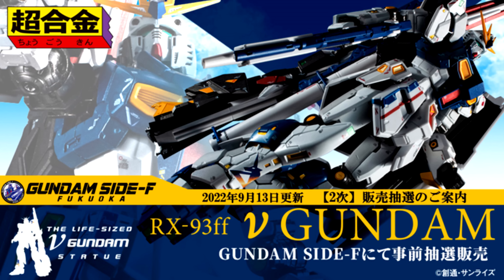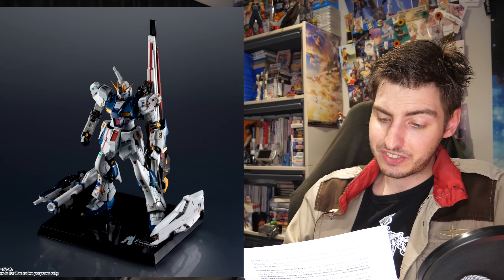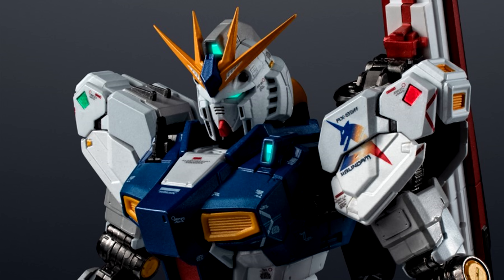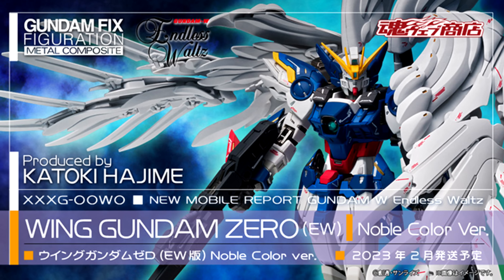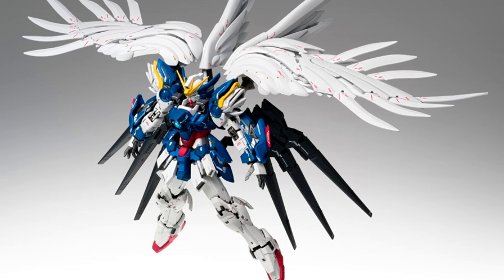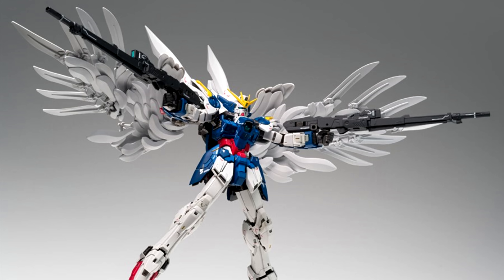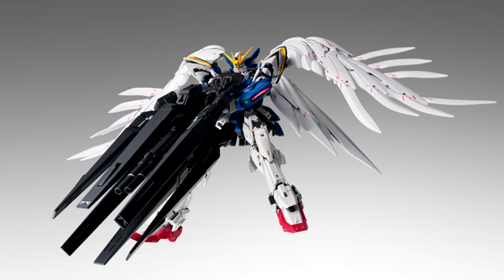On the figure front, the Chogokin RX-93ff Nu Gundam has gone up for lottery sales on the Tamashii Nations online and offline stores. Considering this figure already goes for 26,400 yen / 200 US at retail, my condolences to folks who want it — it might look mighty impressive with its light-up feature, beam effect parts, and stunning visuals, but the final price tag is going to be equally stunning. On Wednesday, pre-orders went live for the Gundam Fix Figuration Metal Composite Wing Gundam Zero Endless Waltz Noble Color version, slated for February 2023 at 30,800 yen / 215 US. Other than the new color scheme it should be identical to the 2018 release, including a shield that allows transformation and the Maganac to supercharge the twin buster rifle.